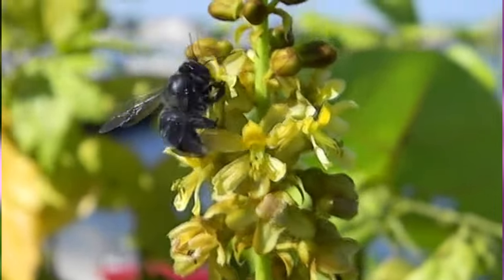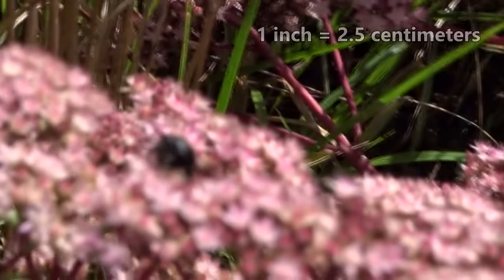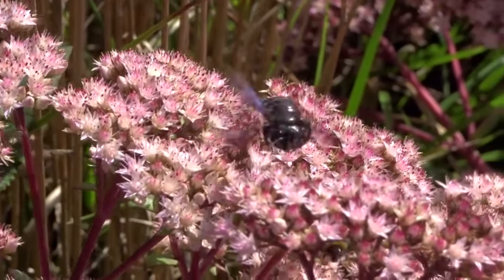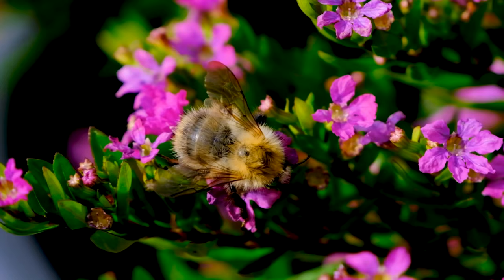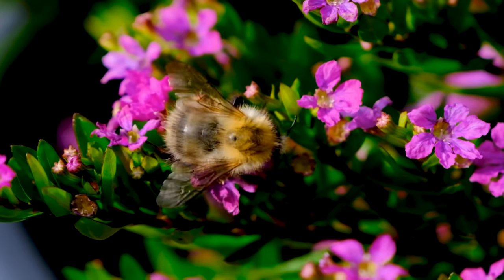Large carpenter bees get the moniker 'large' because they're some of the biggest bees around. Reaching more than an inch long at their greatest size, carpenter bees are easily noticeable. Often these arthropods are confused with bumblebees, though the two types have some distinct differences. The most obvious difference is that carpenter bees have a relatively hairless, shiny abdomen, while bumblebees are fuzzy.